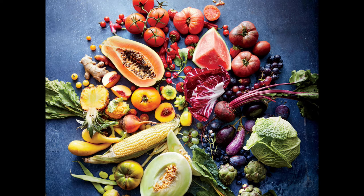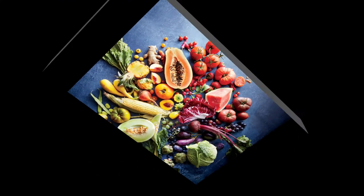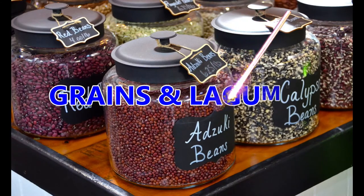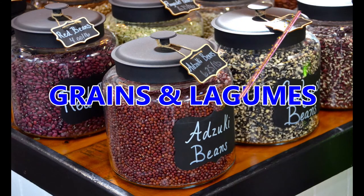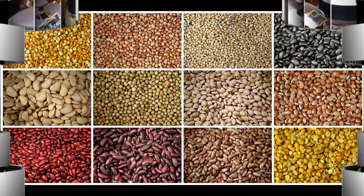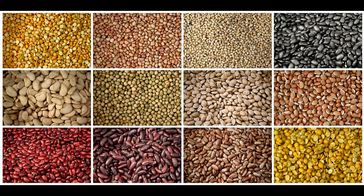Grains and legumes contain substances that inhibit iron absorption, specifically phytic acid. For many people, a diet high in grains may place them at risk for mineral deficiencies such as calcium, iron, or zinc. However, for people with hemochromatosis, this phytic acid can help to keep the body from over-absorbing iron from foods.